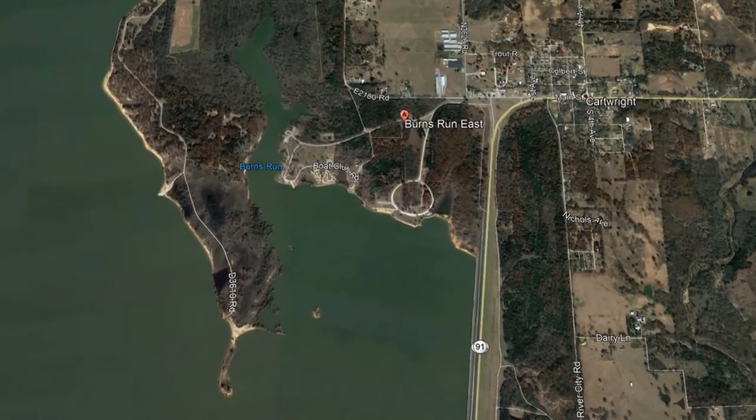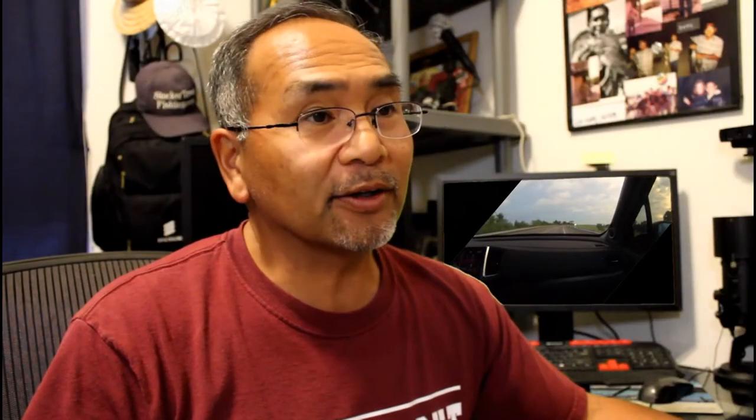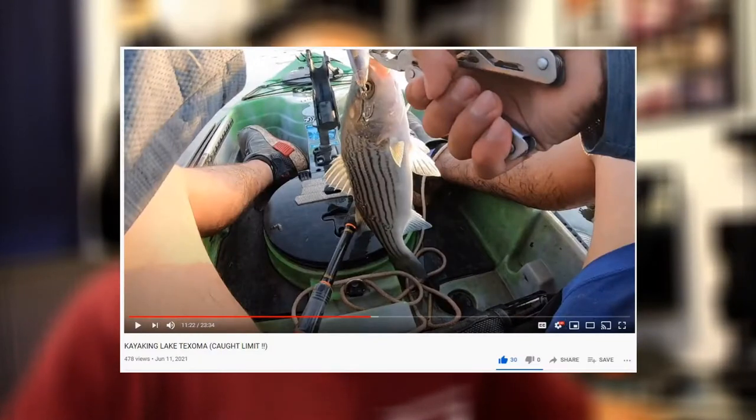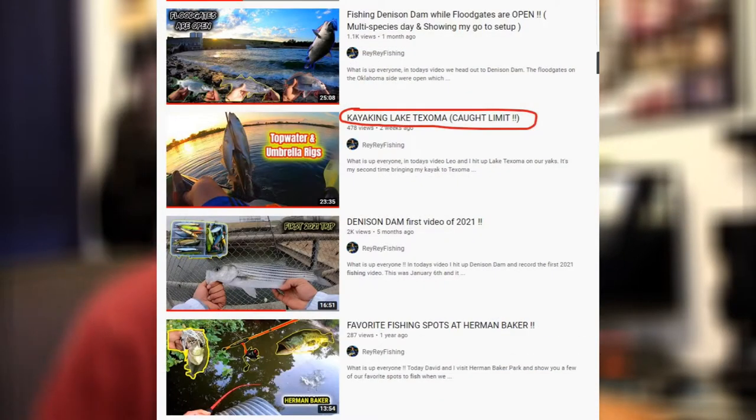We went right across the border over the dam to the other side to Burns Run East. It's a state park, Corps of Engineers run. We learned about it through YouTube — found out from Ray Ray Fishing. He's got some really good up-to-date videos of fishing in the Texoma area, Denison Dam, as well as some areas up in the Sherman area.